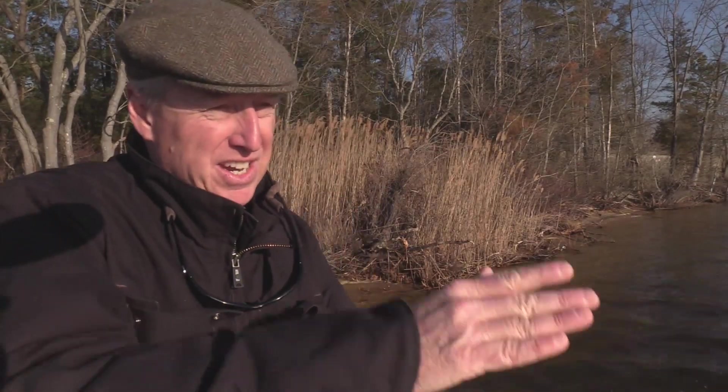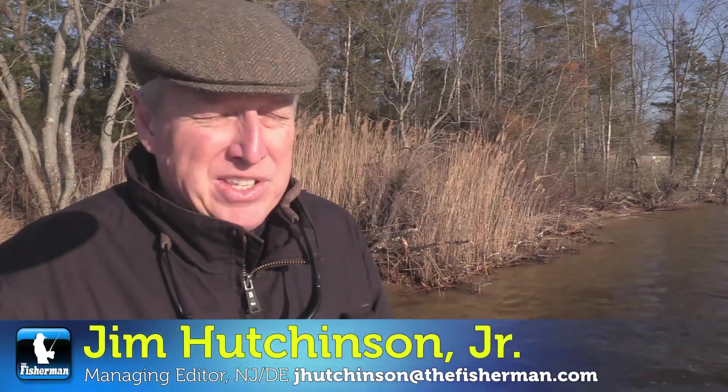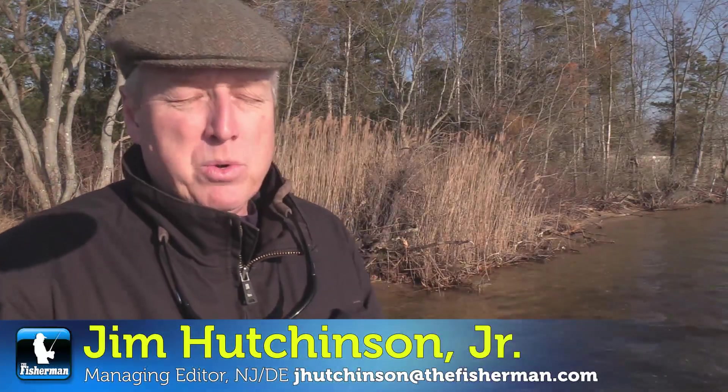The days are getting a little bit longer — at the very least the sun is starting to set just a little bit later. I'm Jim Hutchinson with a New Jersey Delaware Bay edition of the Fisherman Magazine, this second week in January 2020.